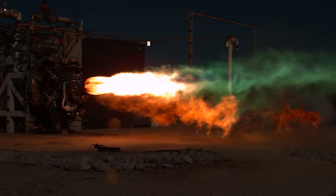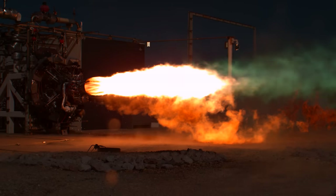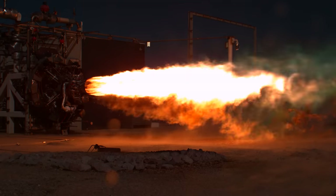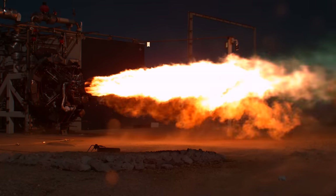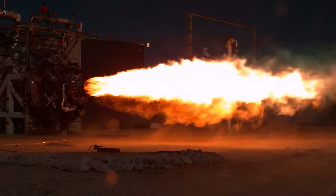One of the unique things about Firefly is they use a tap-off engine cycle, which eliminates the need for additional combustion parts, making it more reliable, lighter, and cheaper to produce. Now at full power, if this were in a vacuum, the engine would be generating 45,000 pounds of thrust.